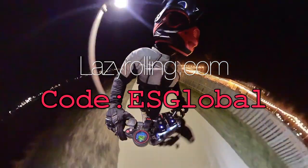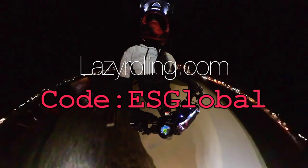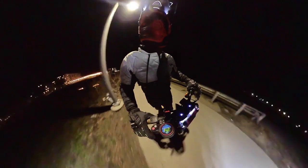Thank you so much for watching till the end. We have a coupon code for $20 off — it's 'esglobal'. Just head over to lazyrolling.com and you can redeem that and get your own armored hoodie. They also have a sexy new black-on-black reflective performance hoodie that you should check out — just came out. Finally, if you haven't yet, please like this video and subscribe.